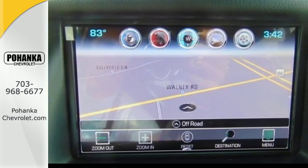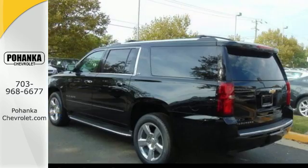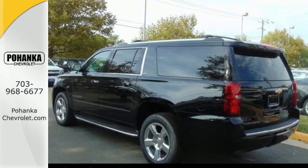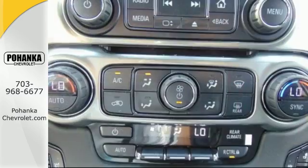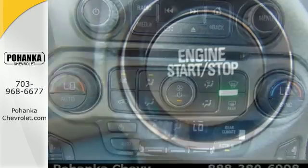The elegant interior features a large 8-inch touchscreen that uses Apple CarPlay to mirror your iPhone, while the built-in Wi-Fi hotspot connects everyone to the outside world. And with OnStar, Rear Park Assist, and Assist Steps, this Suburban makes every journey easier.